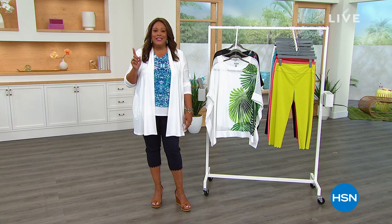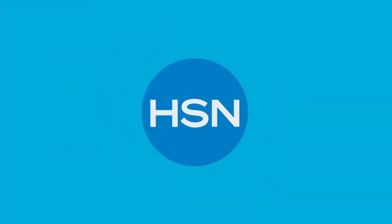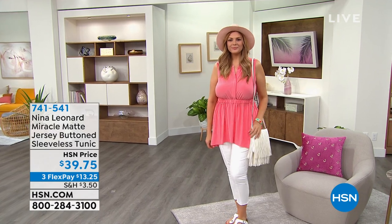My first hour for you is Nina Leonard. But if you want to shop the whole three hours, we have Nina Leonard, we have Ronda Shear, then we have Anoushka handbags. Let's start off with Nina Leonard though.